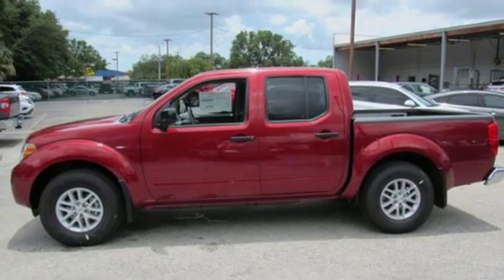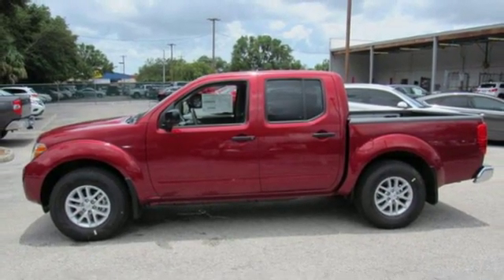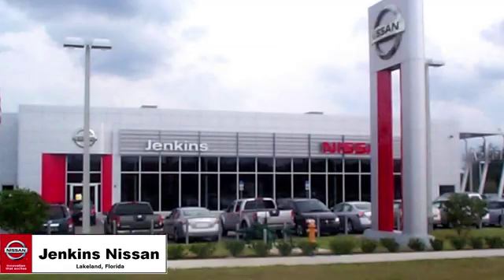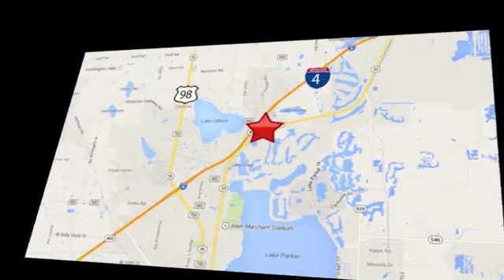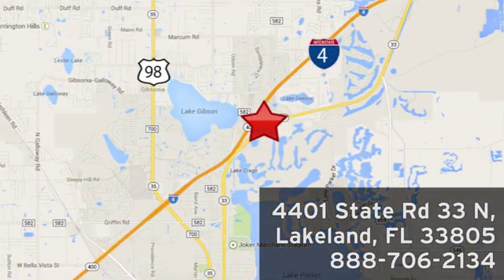Innovation, excitement, Nissan. See it for yourself when you take it for a test drive. Jenkins Nissan, where the deals are real. Or visit us in person at 4401 State Road 33 North in Lakeland, Florida.